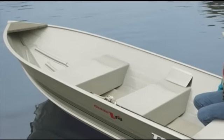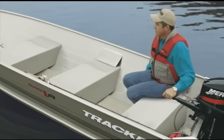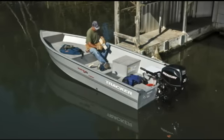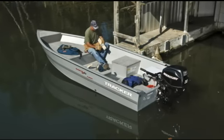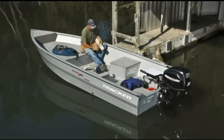Our two utility boats with their sharply angled deep V hulls are designed to give you a smooth, dry ride in deeper, choppier water. Our biggest deep V, the Guide V16 Laker, is the only all-welded boat in the line designed to be a heavy-duty workhorse and fishing partner.